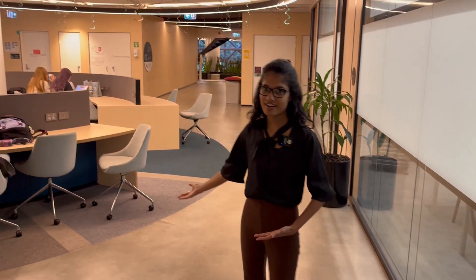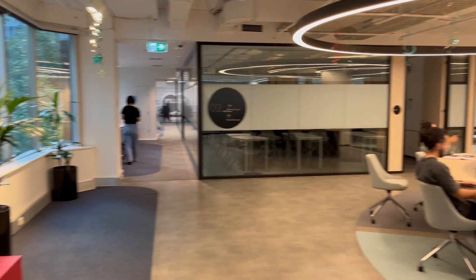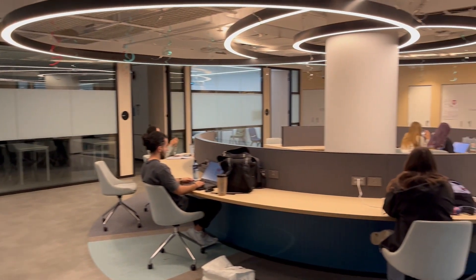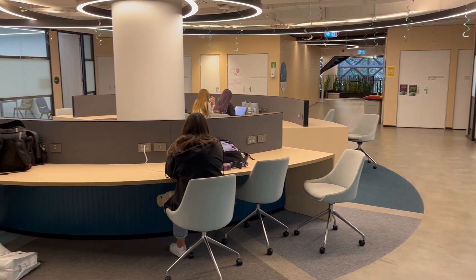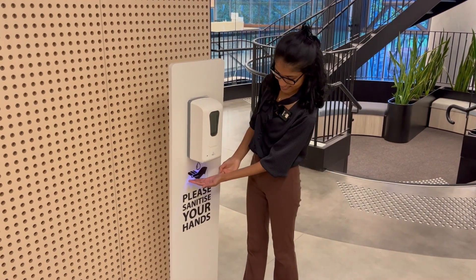This is the common area where students can hang out and study whenever they are free on campus. This is a hand sanitizing station and you can use it as often as you want.